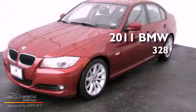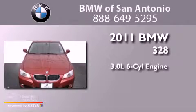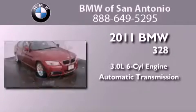This is a 2011 BMW 328. It features a 3.0-liter six-cylinder engine and an automatic transmission.